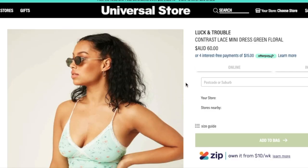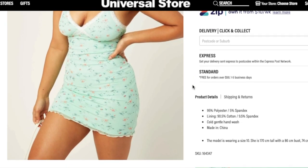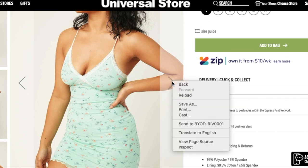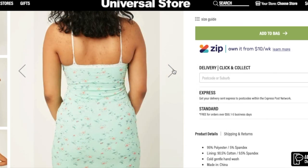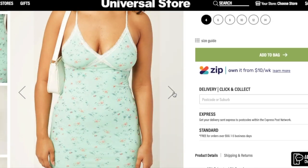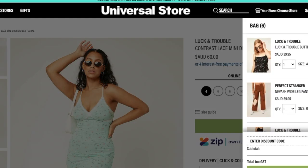If we go on the dress, it is here — it's the Contrast Lace Mini. I absolutely love how this looks, it's a super cute dress. The only problem is that it doesn't have a lot of support in the breast area. You can see that the straps are quite thin and small, and it is quite mini — you can see in the footage before I was showing quite a lot of leg.